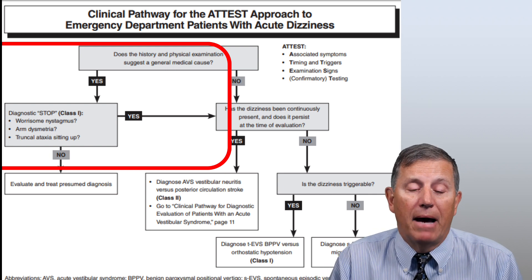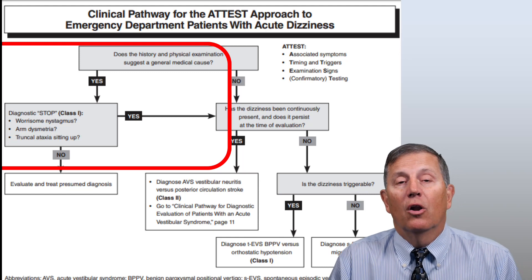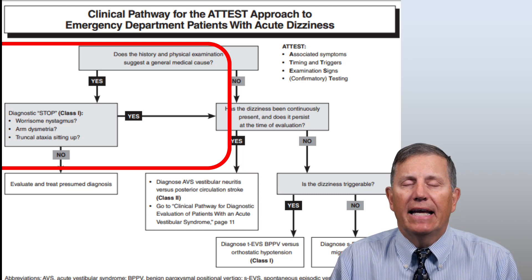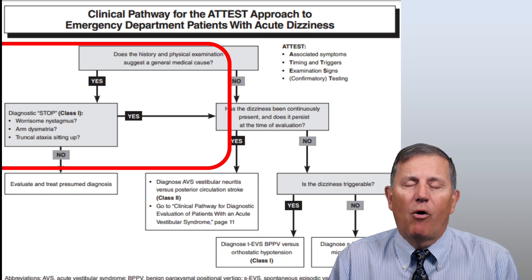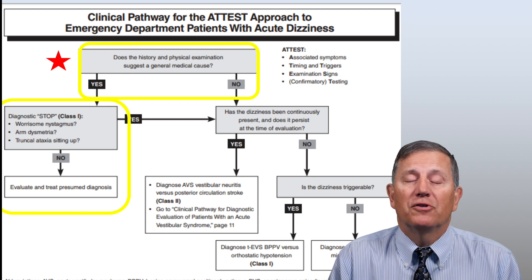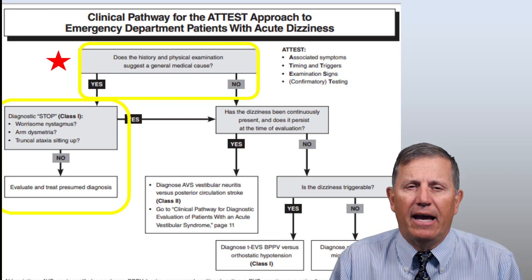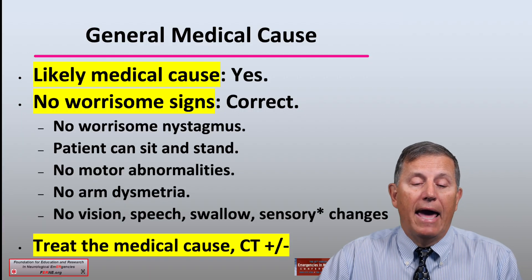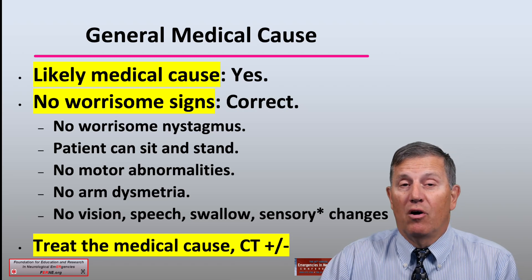On this clinical pathway, in the box in red, the first question is: does the history and physical suggest a general medical cause — low volume, low hemoglobin, low glucose, low blood pressure? If the answer is yes, you can go ahead and treat that etiology, because it is important that a general medical cause such as hypovolemia be treated before attributing symptoms to some central or peripheral etiology. If the answer is no, you then go on to a different portion of the ATTEST pathway, treat the identified cause, and reexamine the patient after resolving that general medical cause.